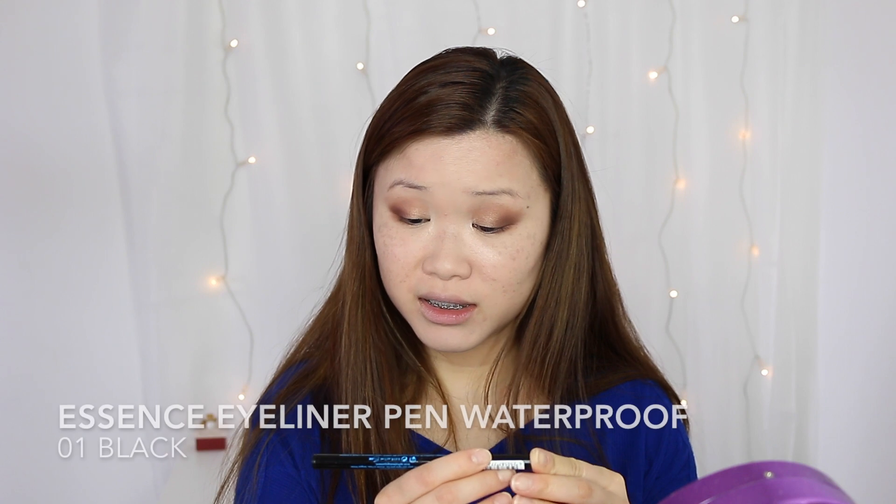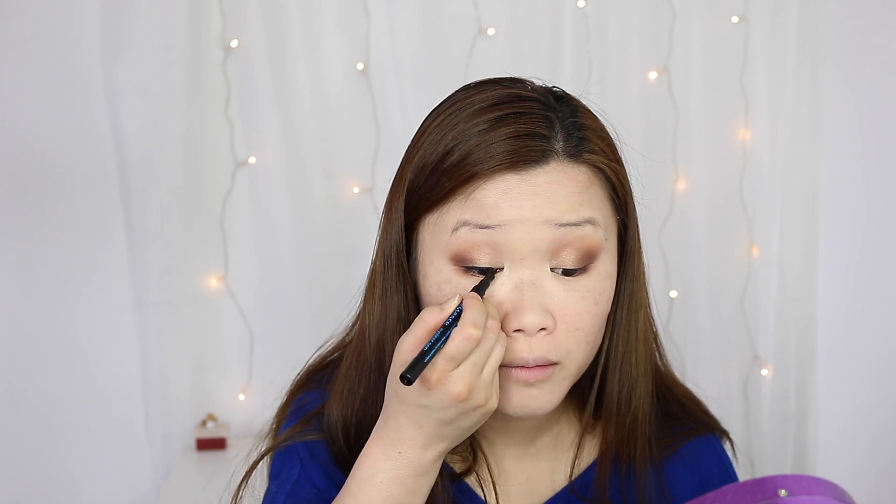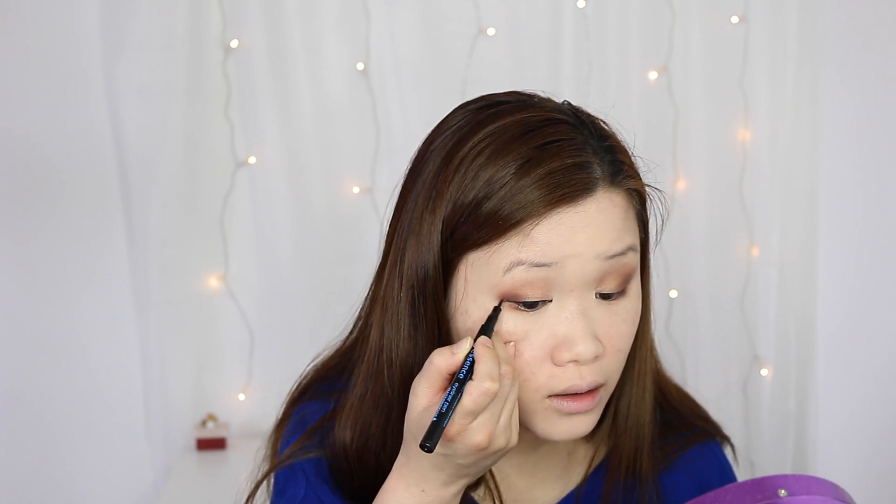For my eyeliner, I'll be trying out this Essence Eyeliner Pen in Waterproof. Let me just do a swatch — this is how it looks: very black, very liquidy. My favorite pen liner is the Kat Von D Tattoo Liner, and I'm always trying to find something that is a dupe or can replace it, which is why I picked up this Essence one. It's not bad — it's very pigmented, very black, and dries down to a matte finish. The felt tip is pretty hard, which makes it easy to make strokes on the eyelid.